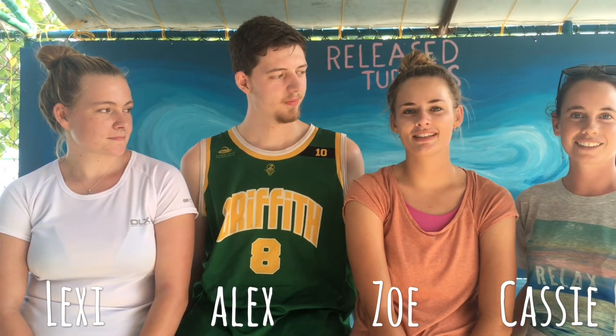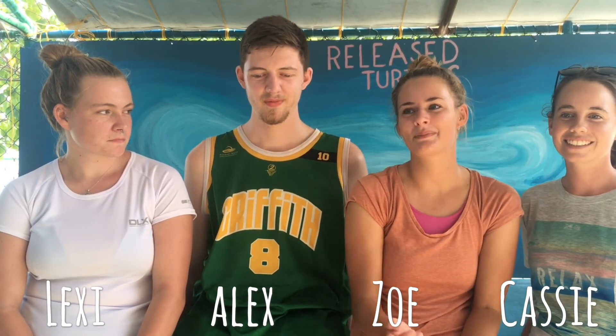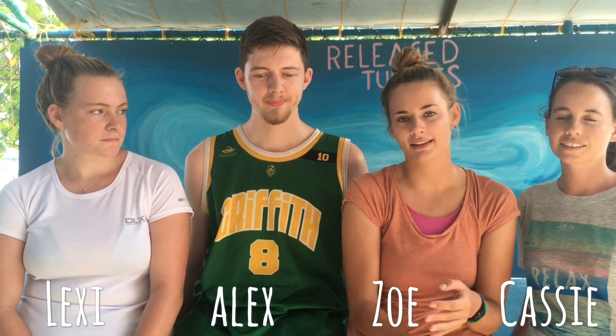Atoll Volunteers is kind of the umbrella over Atoll Marine Centre. Atoll Volunteers means people come and do marine placements, medical placements, teaching placements, sport placements — all like that.